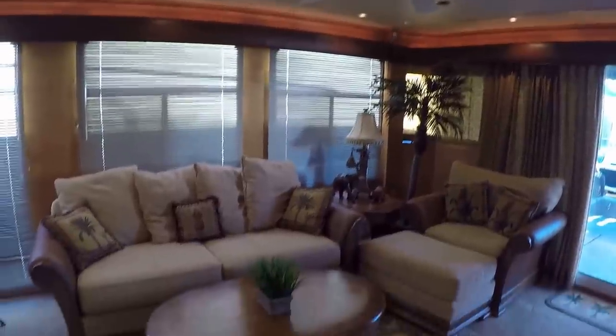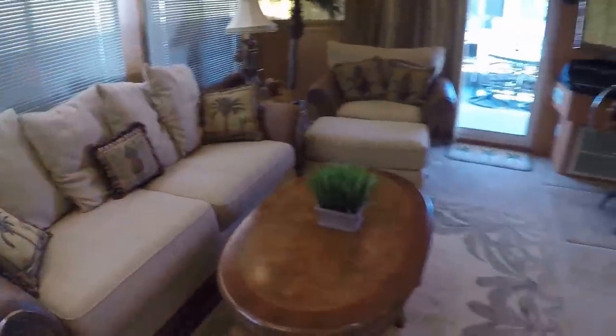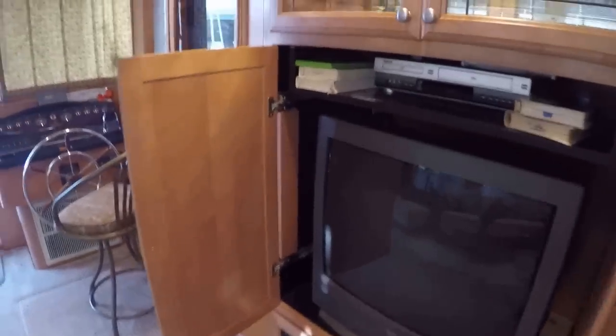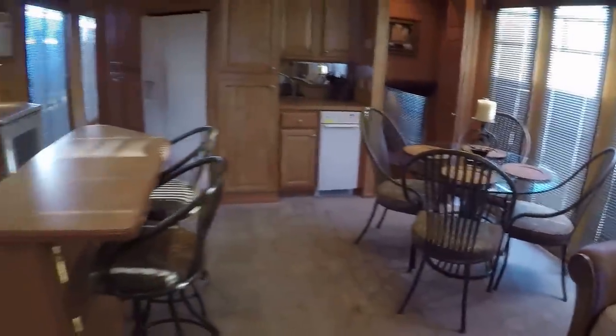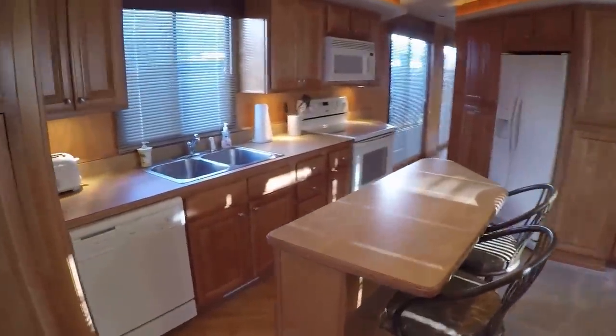There's a ceiling fan here in the salon, some indirect lighting, and a television enclosed in the entertainment center with a DVD and VHS player.